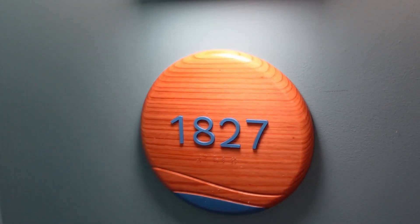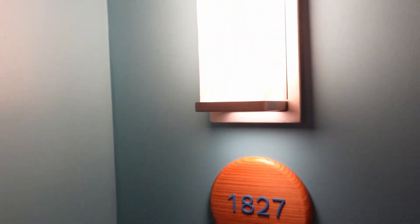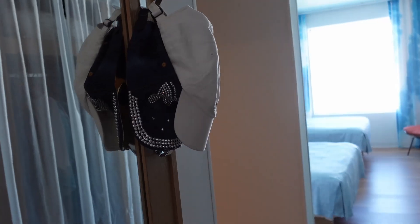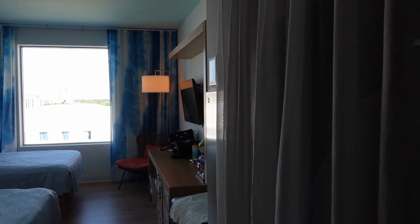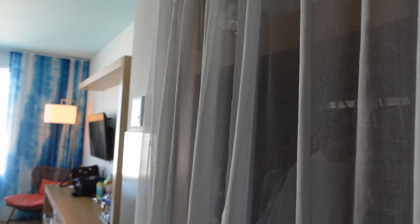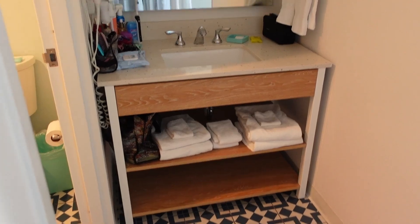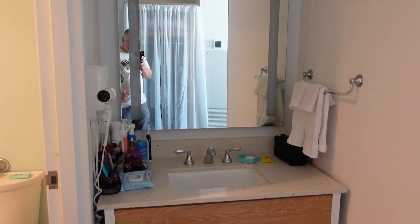We are in room 1827, one of the best rooms you can have at Surfside - I'll show you why in just a minute. We've already got our stuff set up, so don't mind the messy room. Unlike the sister hotel Dockside, which has just a curtain for a closet door, here you've got a nice sink area, plenty of towels, and a mirror.